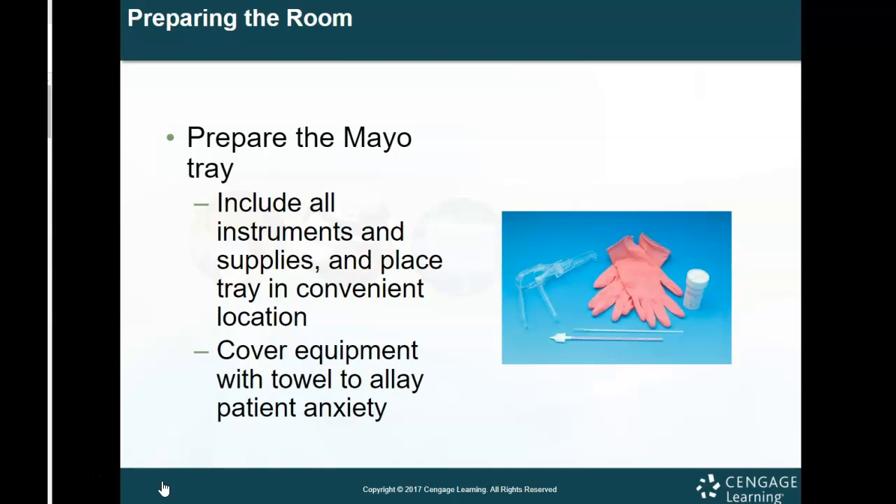You also want to cover all of the equipment — this is something not many people talk about. When prepping trays for exams like this, cover the equipment with a towel so the patient isn't sitting there looking at all these tools and getting anxious or scared because they see scraping instruments. That's something you always want to do.